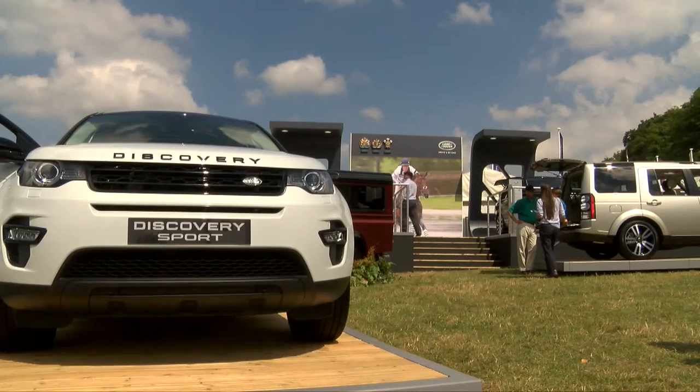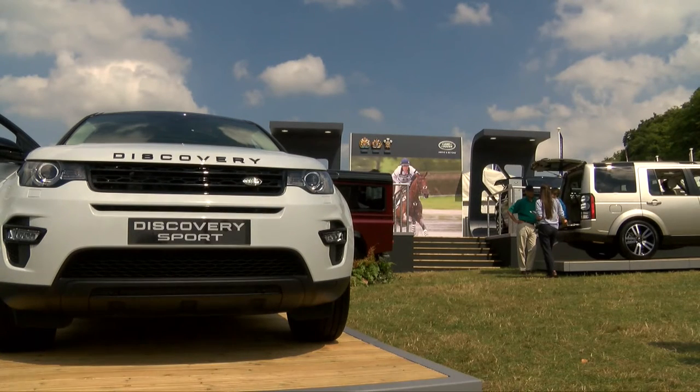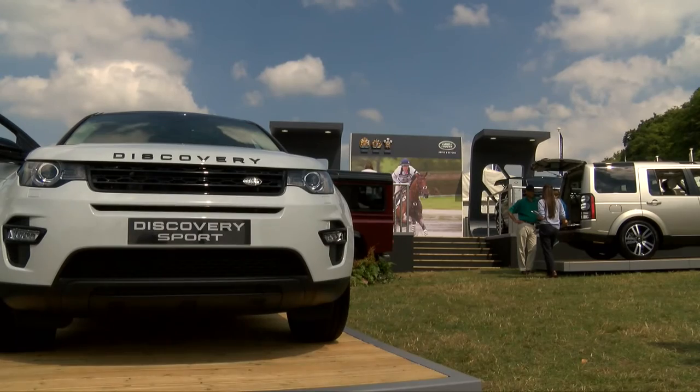It's been received fantastically well and overall it's just an absolutely lovely weekend. We're really happy to be here — we've been here since the beginning, so over 30 years. On our stand behind me we've got all of our new vehicles, including the new Discovery Sport that went on sale at the beginning of this year.